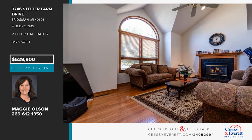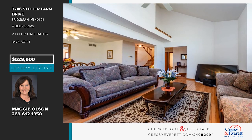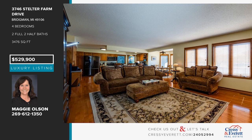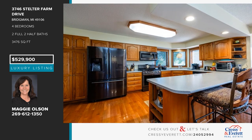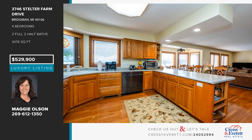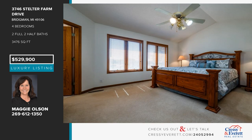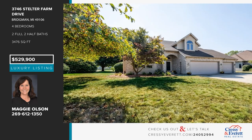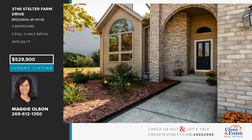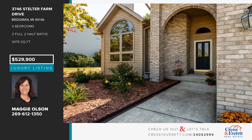Check out this stately home on a quiet street in an established Bridgman neighborhood. This home is in impeccable condition and offers elegant wood floors, a grand living and dining room with cathedral ceilings, a family room with a fireplace, and a spacious island kitchen with modern appliances and a breakfast nook. There are four bedrooms and two and a half baths, plus a finished basement. Call Maggie Olson.